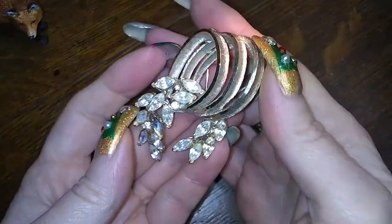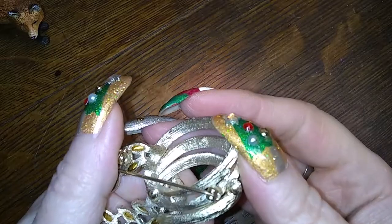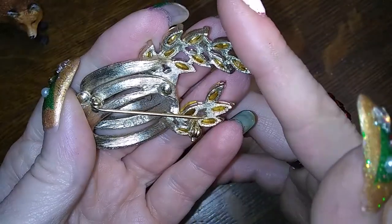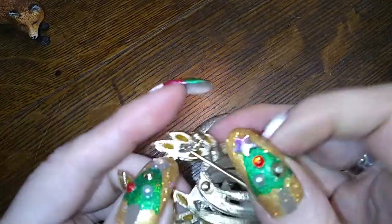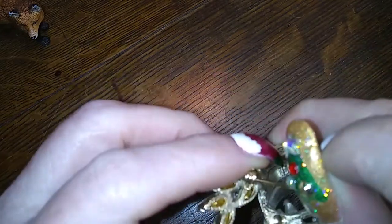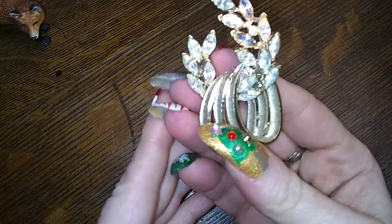That is definitely a vintage monster. Look — it says BSK on it! I knew it was vintage. BSK, they make cool stuff. Let's close that so it's not going to poke nobody. And it looks like it has all of its stones, which is another surprise. Very nice.